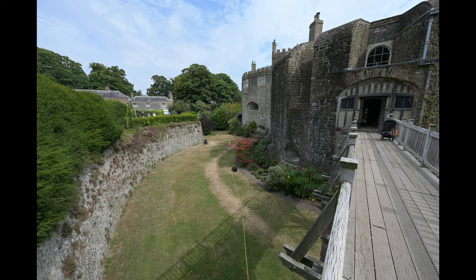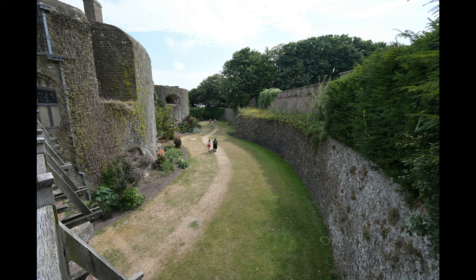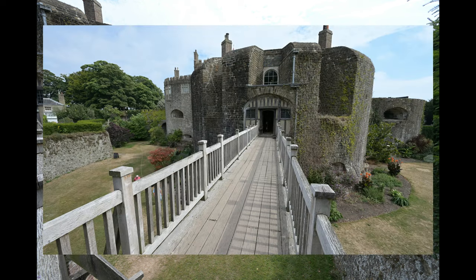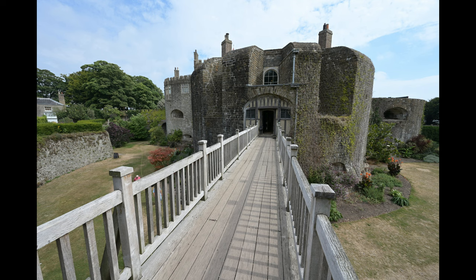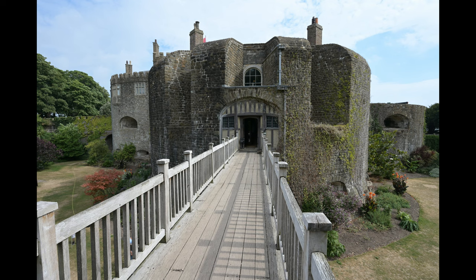Down here, in the 1920s, tennis courts were added to the moat areas. Obviously they're not there now, but it is a really pleasant walkway. And here you can see the entrance to the artillery fortress.